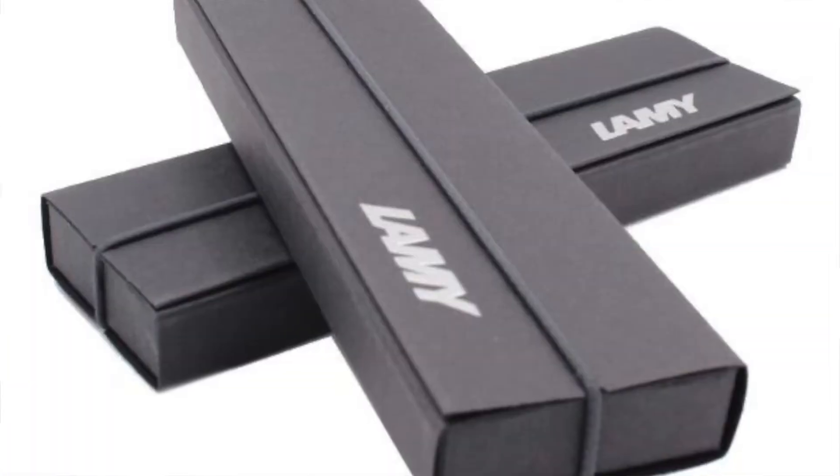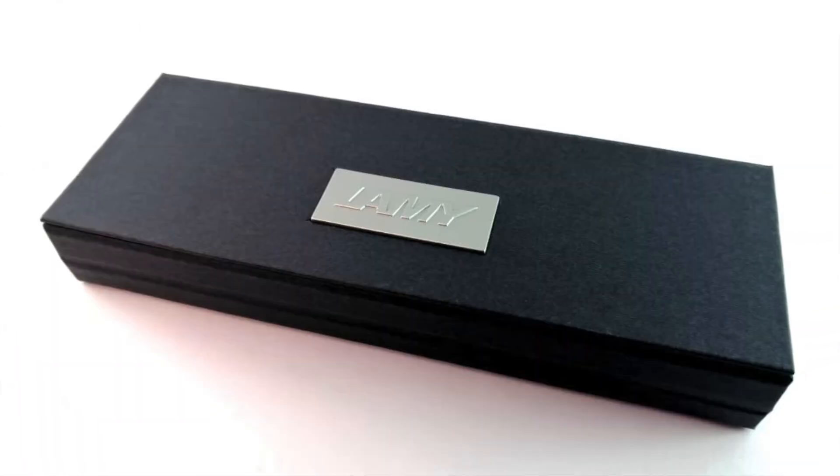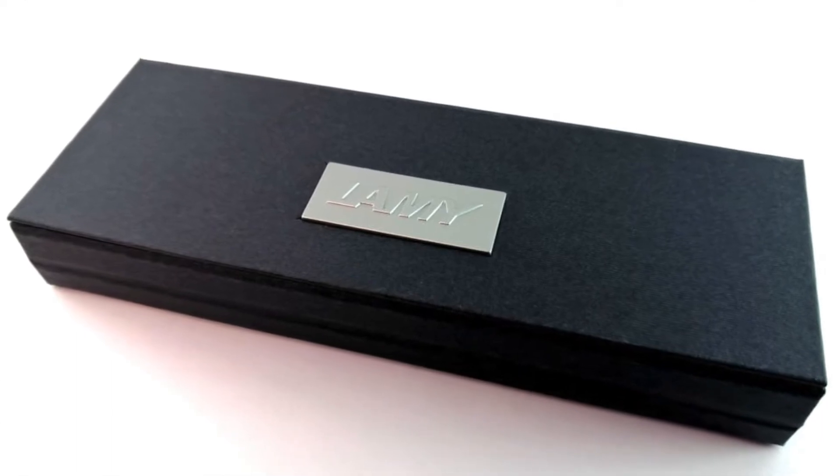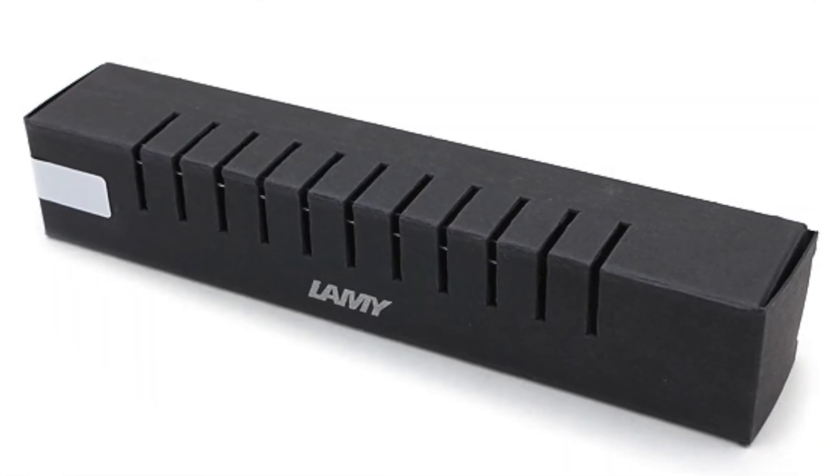It should be noted that for several decades the Lamy instrument packaging process has varied in some details, but its DNA based on design, simplicity, and visual impact remains the same.